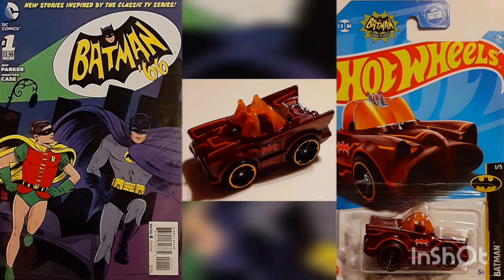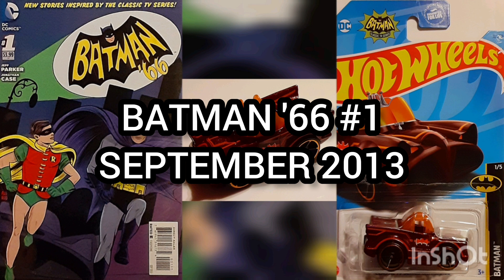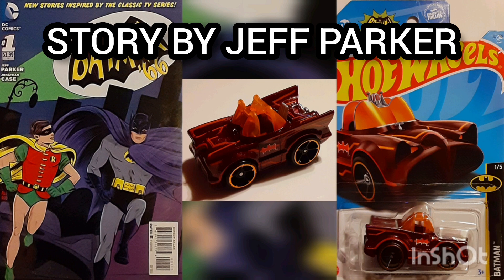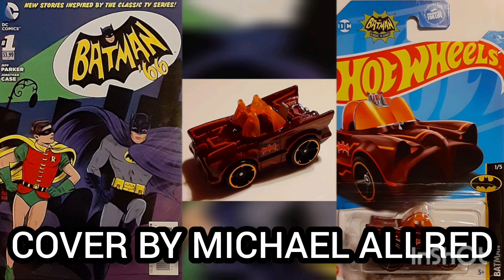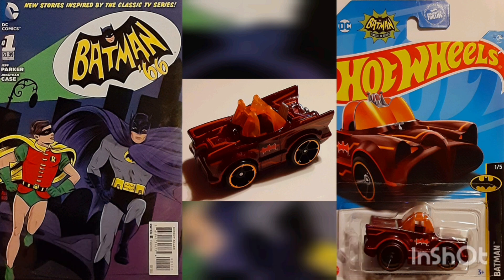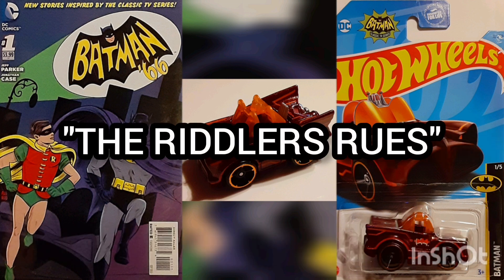The comic of the day is Batman 1966, Volume 1, Issue No. 1, with a cover date of September 2013. Story by Jeff Parker, art by Jonathan Case, and cover by Michael Allred. This issue is titled The Riddler's Ruse.